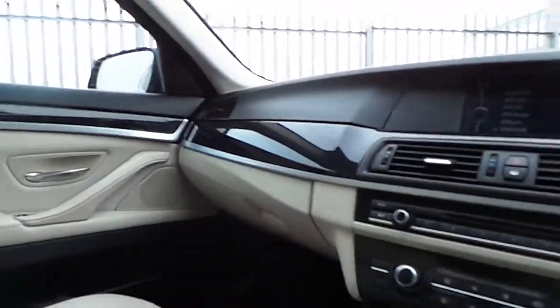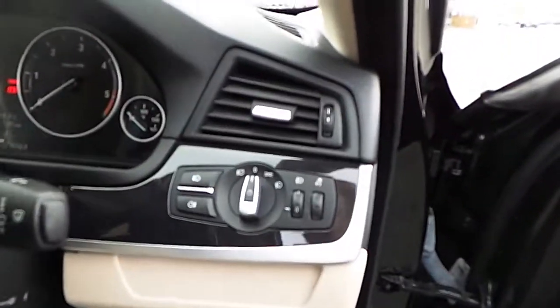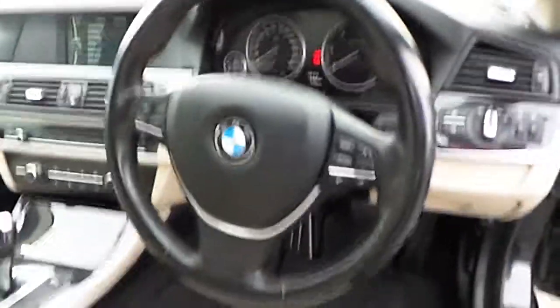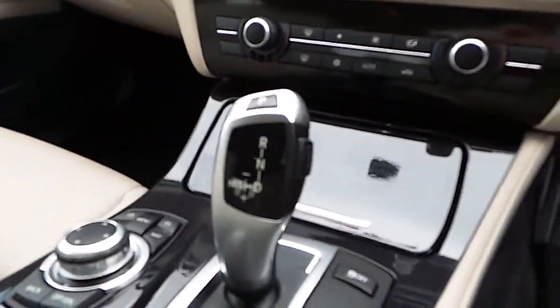Oyster leather interior with electric seats. Automatic headlights, front and rear fog lights, automatic rain sensing wipers. Multi-function sports steering wheel with cruise control. BMW onboard computer, CD player, dual climate control, and an 8-speed automatic gearbox.